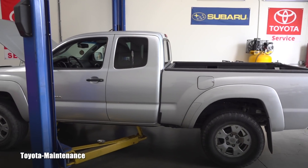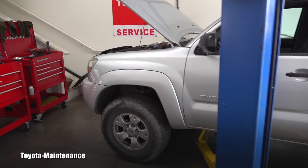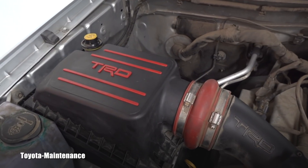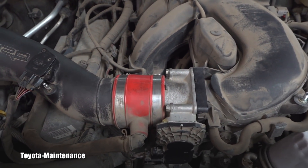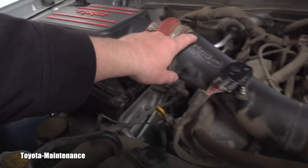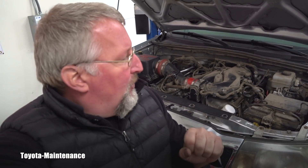Hello friend, welcome back to the Toyota Maintenance YouTube channel. This 2011 Toyota Tacoma with 147,000 miles on the clock is becoming a channel superstar. I filmed two different videos on it — one regarding this TRD intake, where after the detailed inspection the owner decided to have me clean the element. I took the entire box out, washed it outside, everything was cleaned inside, the mouth was cleaned, and the throttle body was cleaned.